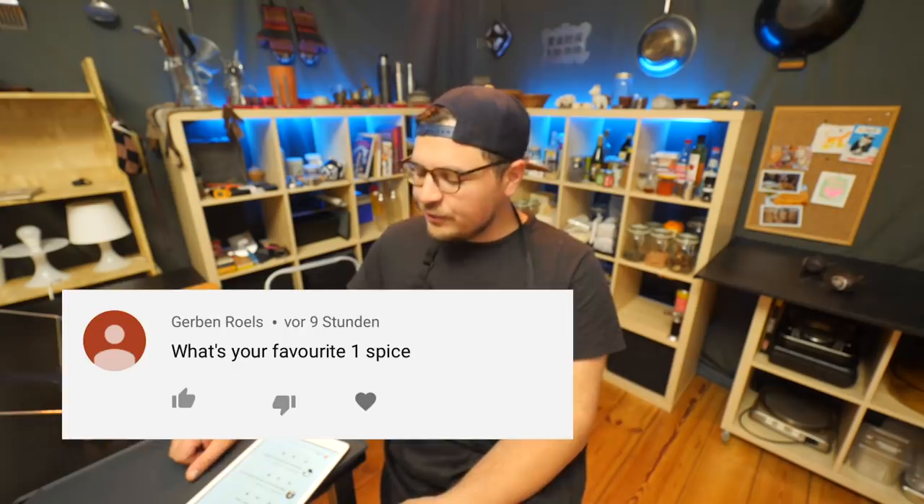Someone asked: "Fucking soy boy." Can we talk about this for a second? Why is soy boy an insult? Like, what's wrong with soy? What's your favorite one spice? MSG — probably not the answer you're looking for. But if I only had to pick one spice, it would be cumin.